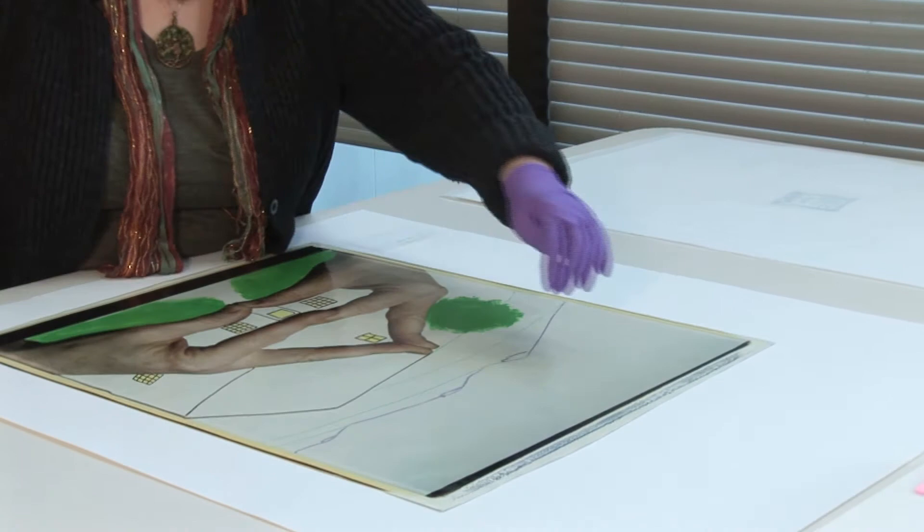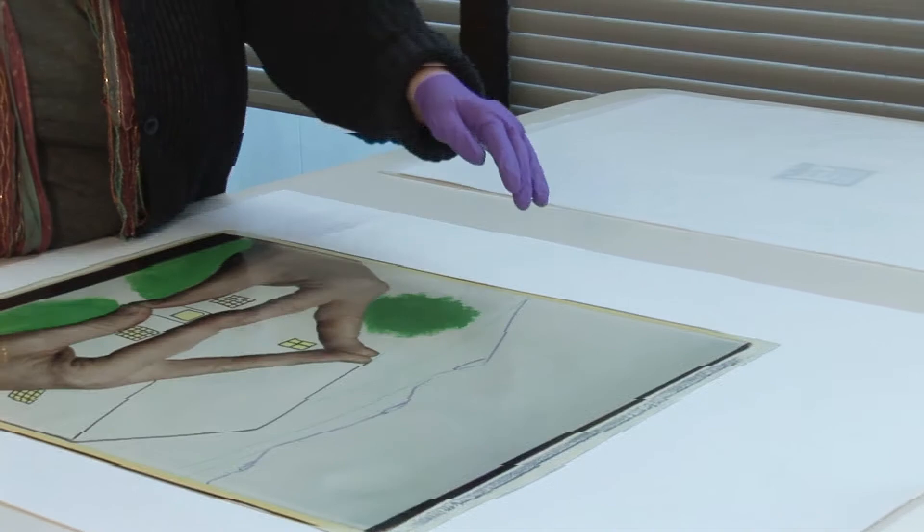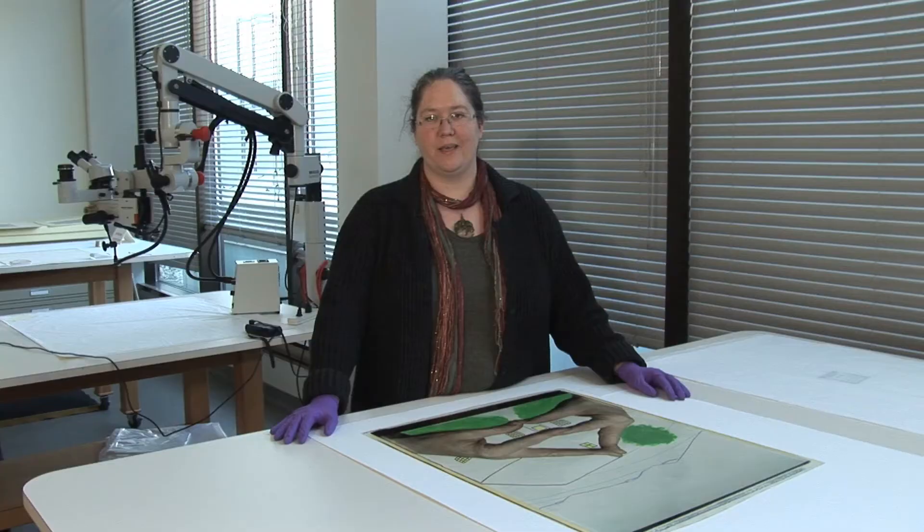It's my task to make sure that the photograph can withstand being on exhibition. In this case, what I'm looking for are tears, split corners, anything that might be exacerbated by the object being on display. If you look closely, it almost looks like the sky area is slightly dirty. That's part of the deterioration that's going on, and eventually streaks will form as the image deteriorates.